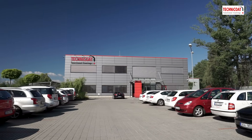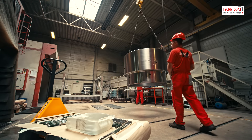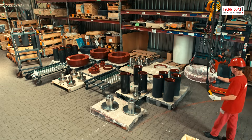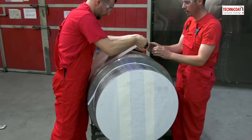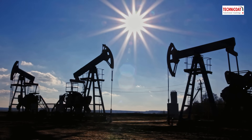Technicoat applies functional high-tech coatings to meet the individual needs of our customers in the oil and gas industry. Our one-stop shops cover large and small components of surface and subsea equipment to keep your investments running smoothly and maintenance-free in aggressive environments.